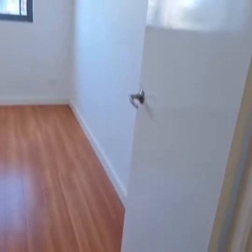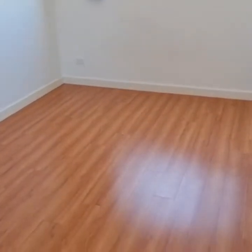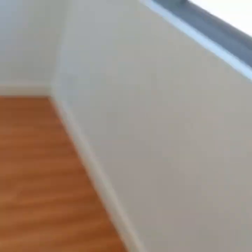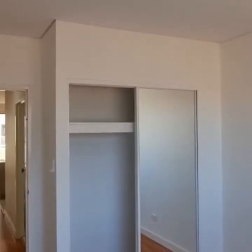This is your second bedroom, with a built-in wardrobe.